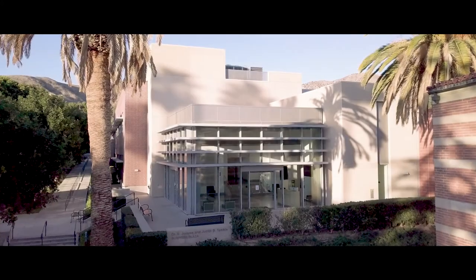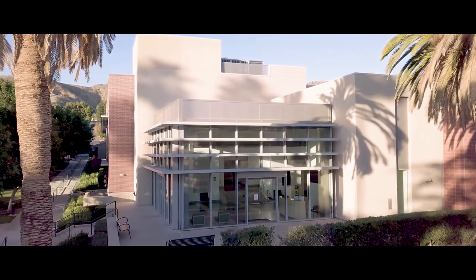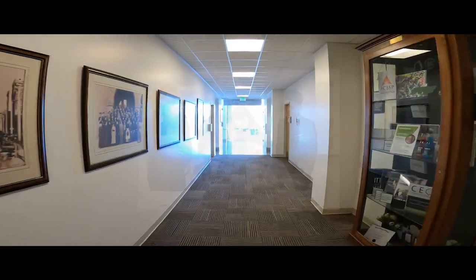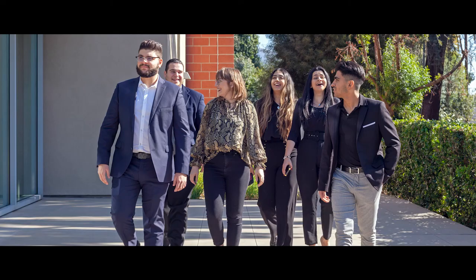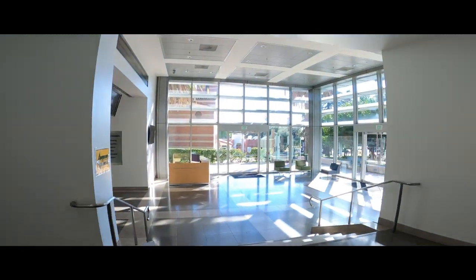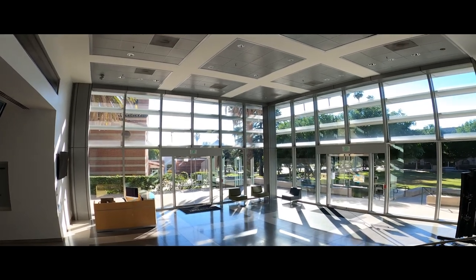Not only is the School of Business the oldest school at Woodbury, dating back to the university's founding, but it is also one of the oldest business schools in the Western United States. The School of Business holds AACSB accreditation, which is granted to less than 5% of all business programs worldwide. Students can specialize in their interests by enrolling in one of our majors: accounting, fashion marketing, management, or marketing. The atrium of this modern building hosts events and is the gateway to the Fletcher Jones Foundation Auditorium.